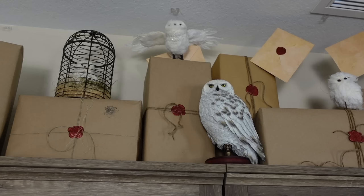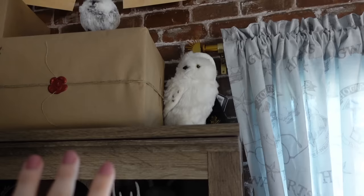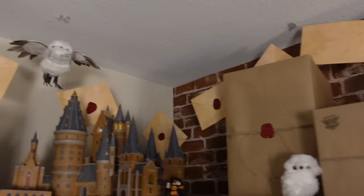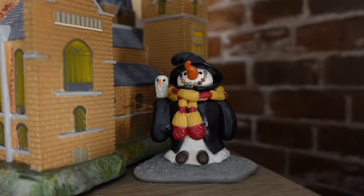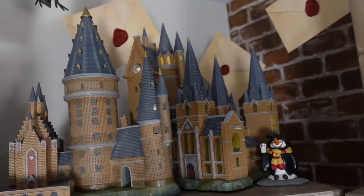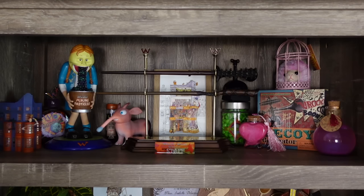Starting off with the top of my bookshelves — we have this Hedwig here from the Noble Collection. The other owls are from Hobby Lobby, Amazon, and Universal. There's also a plush Hedwig from Noble Collection as well. This big Hogwarts is from Department 56 — sold as two separate pieces but they line up. I also have a super cute snowman from an Etsy shop. I'll try to link as much of this stuff as I can in my description box below.